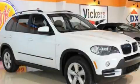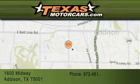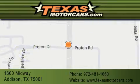This automobile won't last long at this price — call and arrange a test drive now. Texas Motor Cars is located at 1600 Midway in Addison. Our goal is to exceed all of your expectations to ensure that you'll return for future visits.